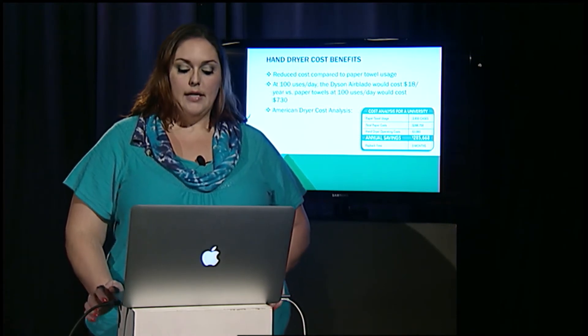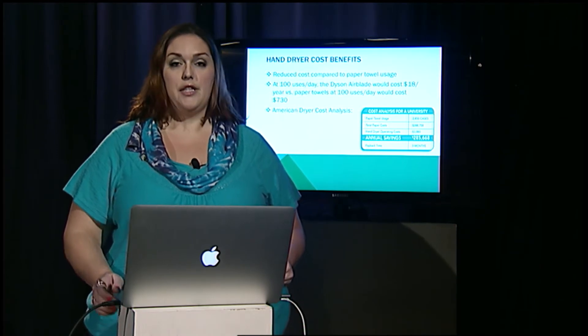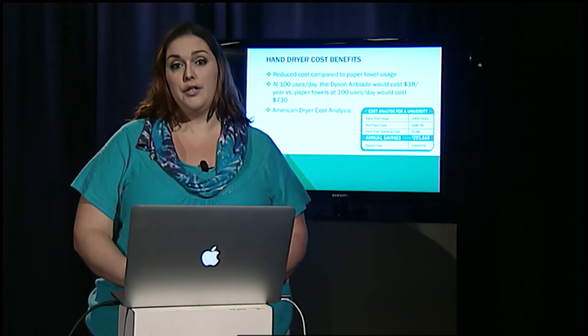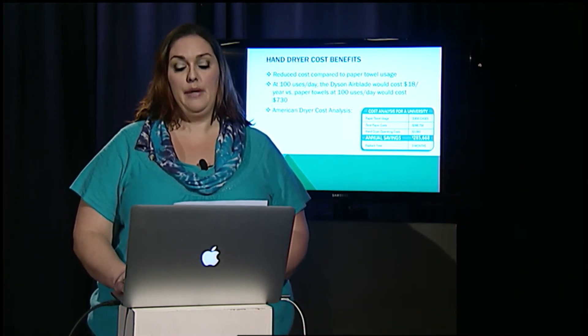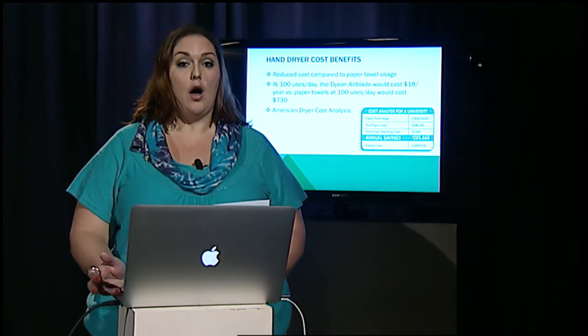Looking strictly at the numbers, you can see that at 100 uses a day, the Dyson Airblade costs $18 a year, while paper towels end up costing $730 a year. And that's assuming that only one paper towel at a time is being used, but most of us use more than one, which increases cost and waste.